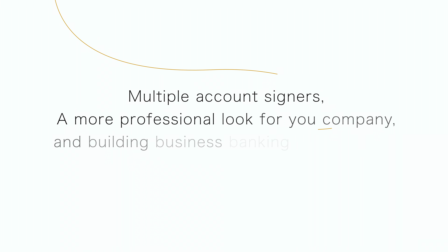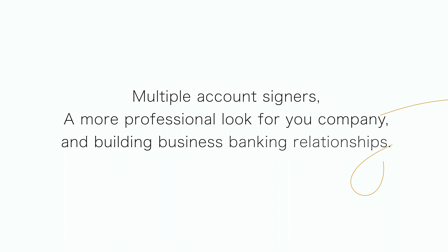Unless you're a sole proprietorship, your business is going to have to file a separate tax return. Weeding through a bank account with both business and personal expenses at tax time is a burden that you don't want to bear. Having a separate business account will also help greatly should you come under scrutiny from the IRS. There are additional perks such as multiple account signers, a more professional look for your company, and building business banking relationships. The bottom line is that businesses should open a business bank account as soon as they receive their EIN from the IRS.